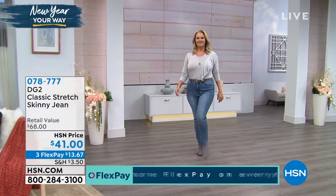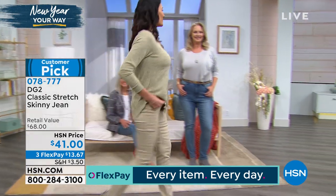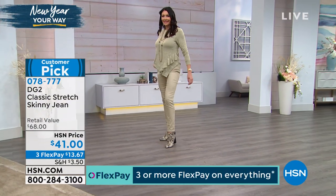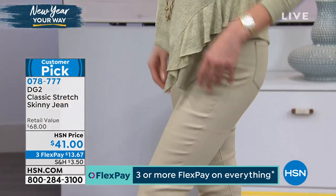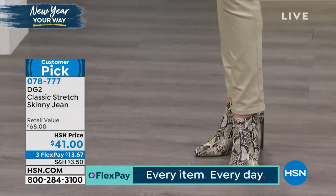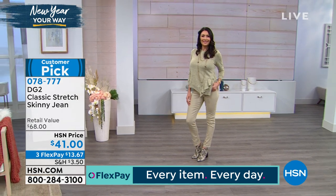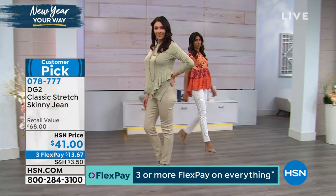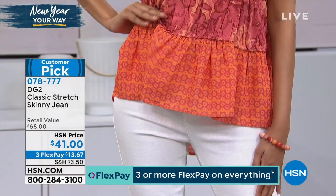We've got to talk about the jeans. Over 15 million of those DG2 jeans have been sold. We've got a few different styles for you in these two hours. I want to show you the classic stretch skinny jean — that's what I've got on. The comfort level is extraordinary, the price is amazing. The Today's Special price for these would be $39, and you're simply at $39.99 — actually $1 and one penny over TS price.